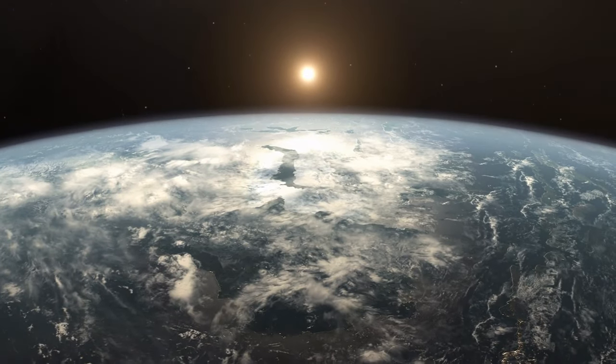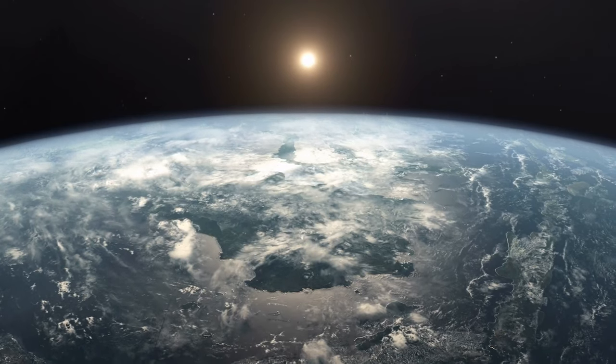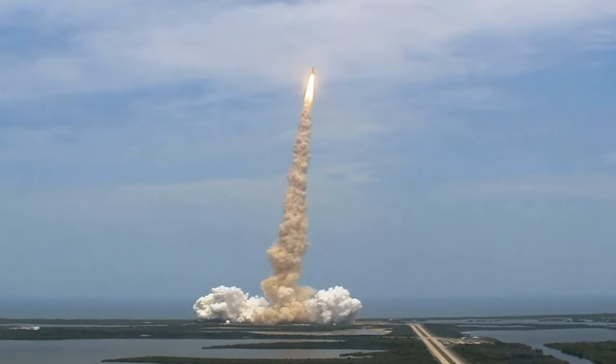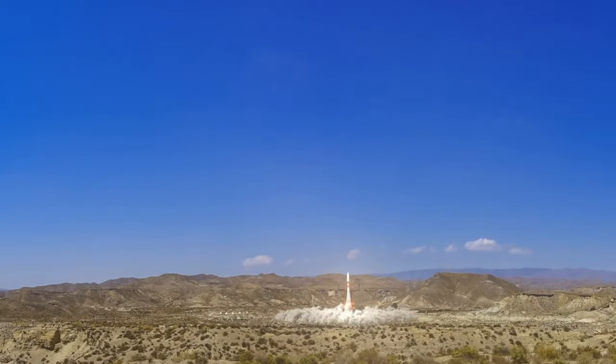Imagine a world where the mysteries of the Earth's atmosphere are within reach, unlocked by an innovation so simple it's as though it was hiding in plain sight. Picture launching a science experiment 70,000 feet into the sky, and all it took was a little painter's plastic, some tape, a dash of charcoal dust, and a generous helping of sunlight.